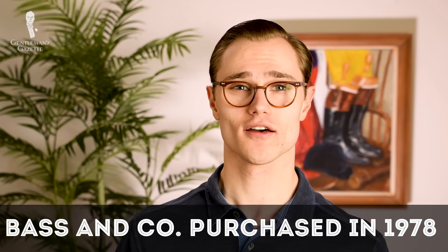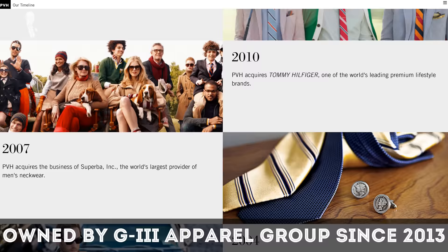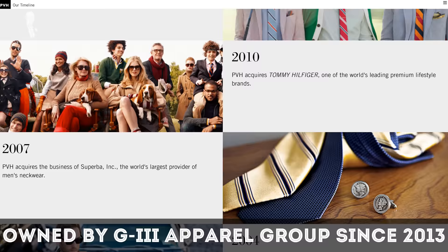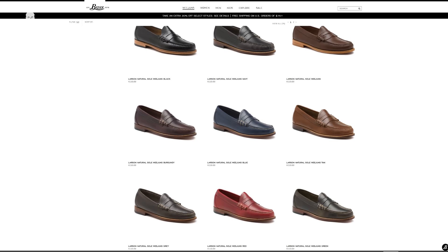Bass and Company was purchased by Chesebrough-Ponds Incorporated of Greenwich, Connecticut in 1978 and would be sold to Phillips-Van Heusen — later the PVH Corporation — in 1987. And since 2013, the brand has been owned by the G-III Apparel Group. Today, Bass has expanded the original range of Weejun styles to include a much broader range of options.